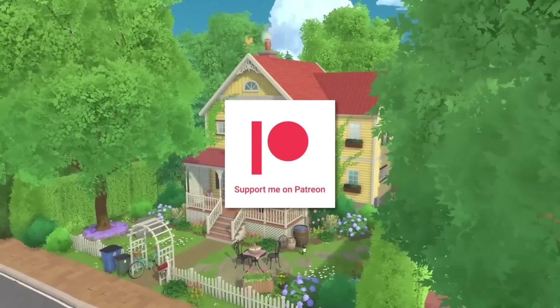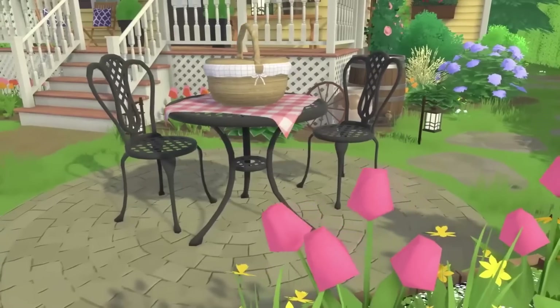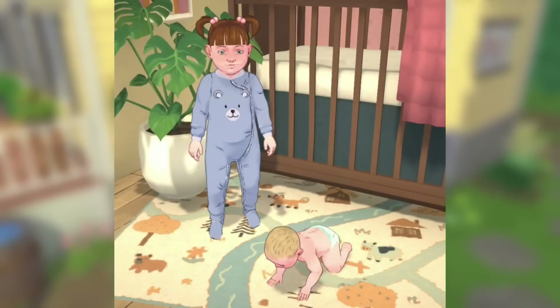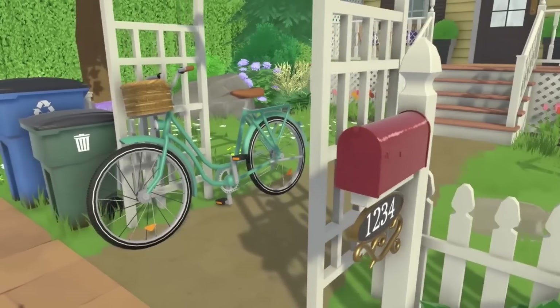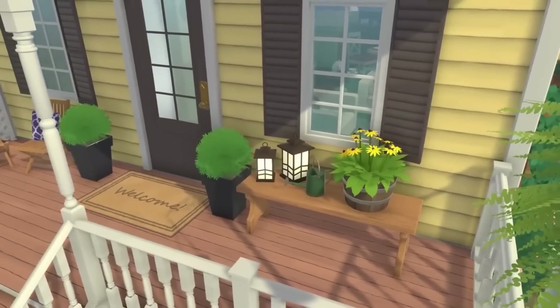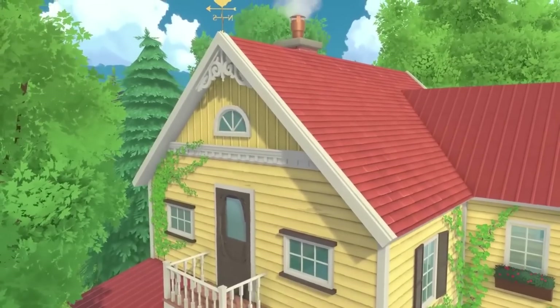Hey everyone, it's Fantasia! I thought I would do another video on Paralives — it's been a little bit. The last time I did a video on Paralives was around May when they showed us a sneak peek of the babies and toddlers. Since then there hasn't been any major news, but there's actually been some things I really want to look at with you guys — new photos and an exclusive reveal on the Paralives talking.